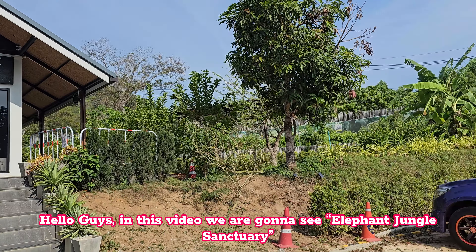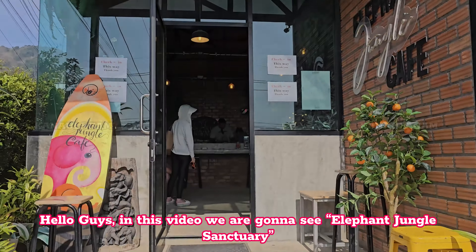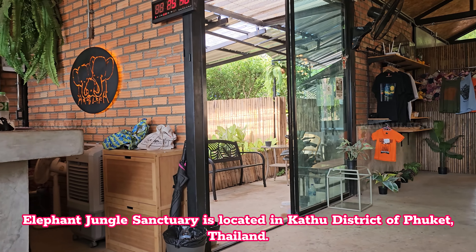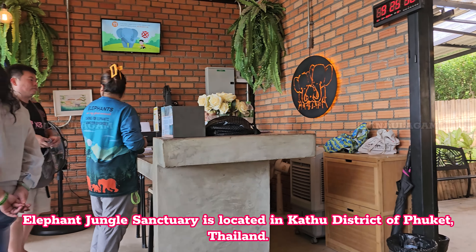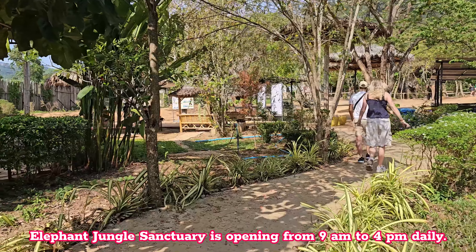Hello guys, in this video we are gonna see Elephant Jungle Sanctuary. Elephant Jungle Sanctuary is located in Katha district of Phuket, Thailand. Elephant Jungle Sanctuary is opening from 9am to 4pm daily.